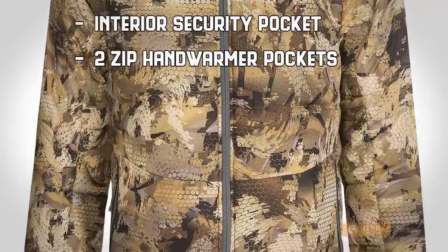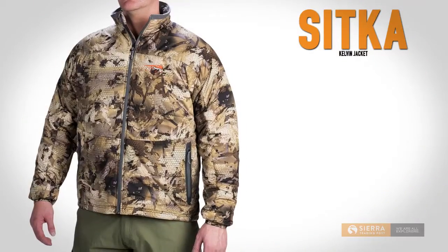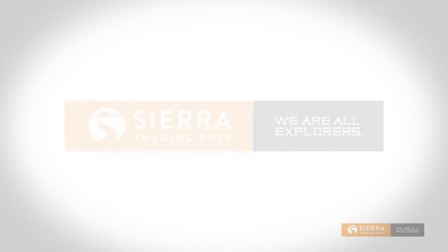For storage, there's an interior security pocket and two lined hand warmer pockets. Sitka's Kelvin Jacket — get yours today at Sierra Trading Post.